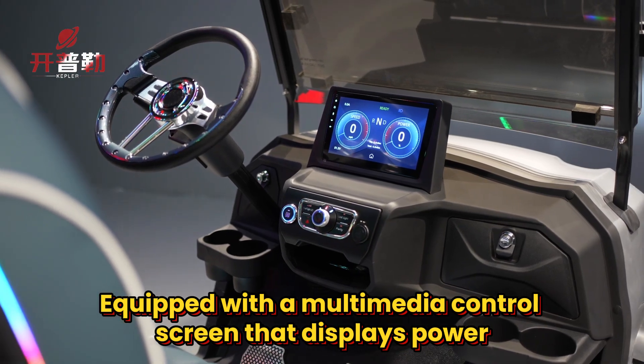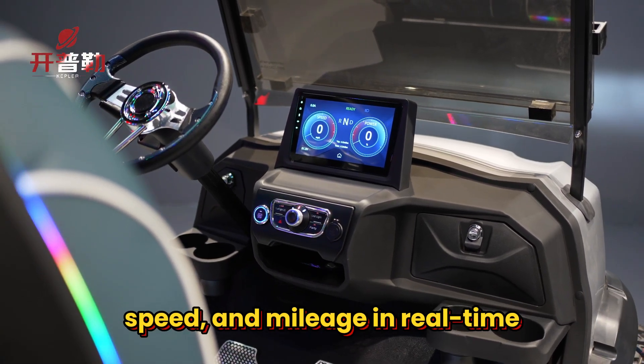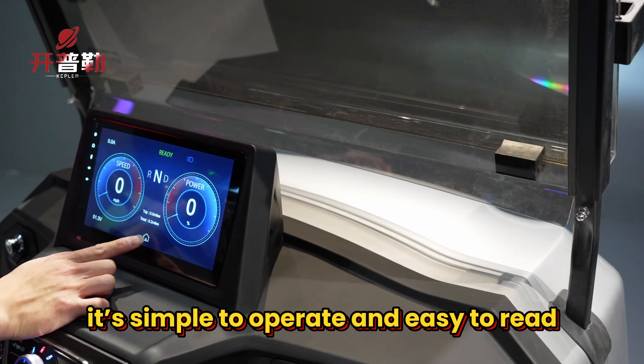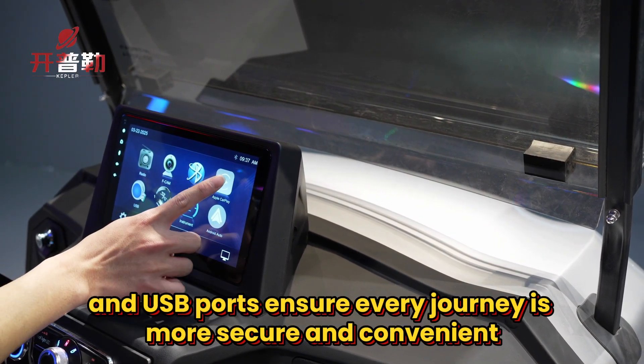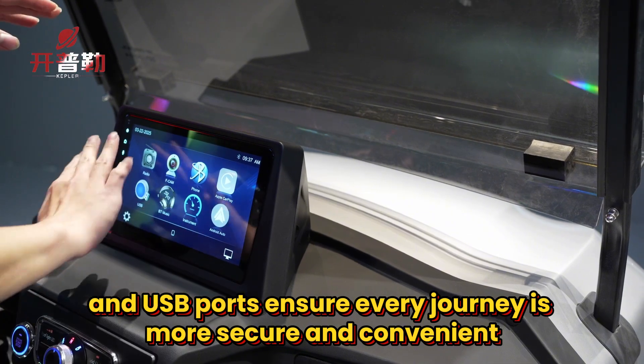Equipped with a multimedia control screen that displays power, speed, and mileage in real-time, it's simple to operate and easy to read. Rear-view camera, Bluetooth audio, and USB ports ensure every journey is more secure and convenient.